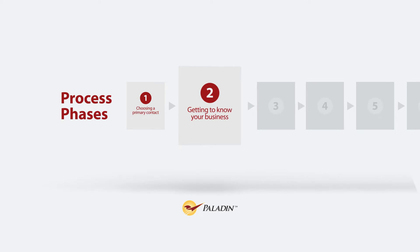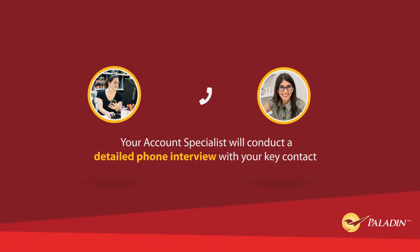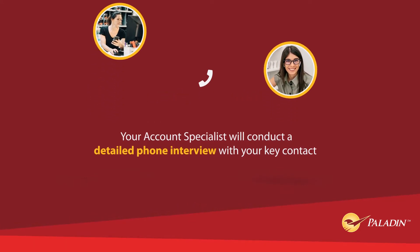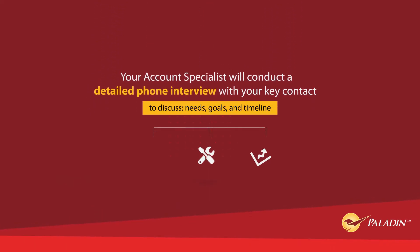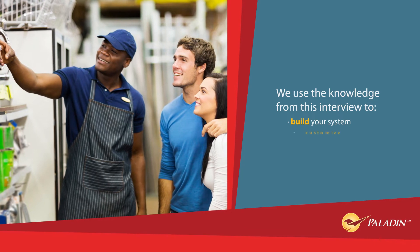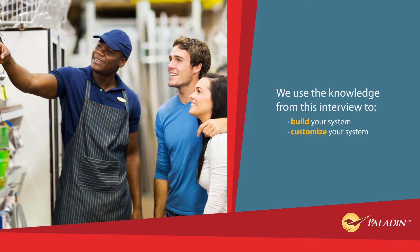Step 2 – Getting to Know Your Business. Your account specialist will conduct a detailed phone interview with your key contact to discuss your needs, goals, and timeline. We use the knowledge from this interview to build your system and to fit the specific needs of your business.